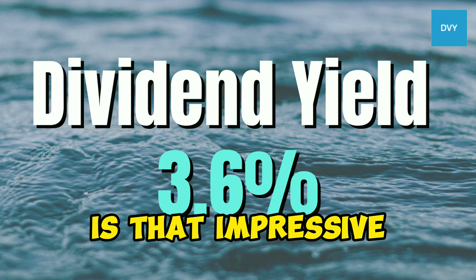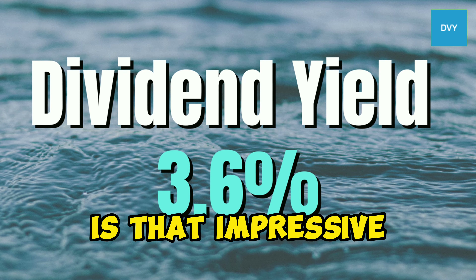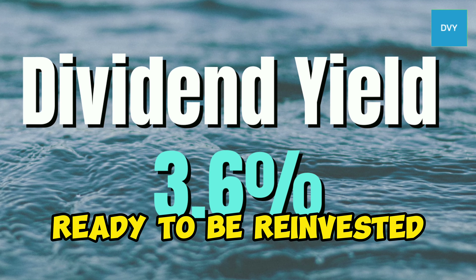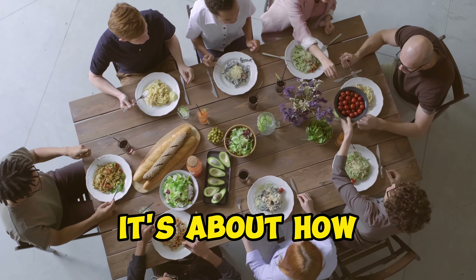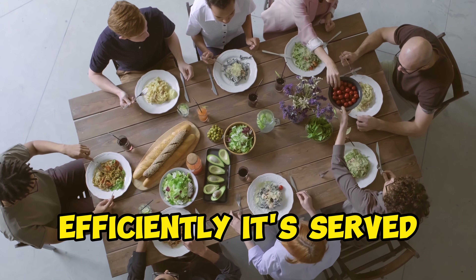The first bite you take is that impressive dividend yield of approximately 3.6%. That's money in your pocket, ready to be reinvested or savored. But it's not just about what's on your plate — it's about how efficiently it's served. DVY boasts an expense ratio of 0.39%, which means more of your returns stay with you.